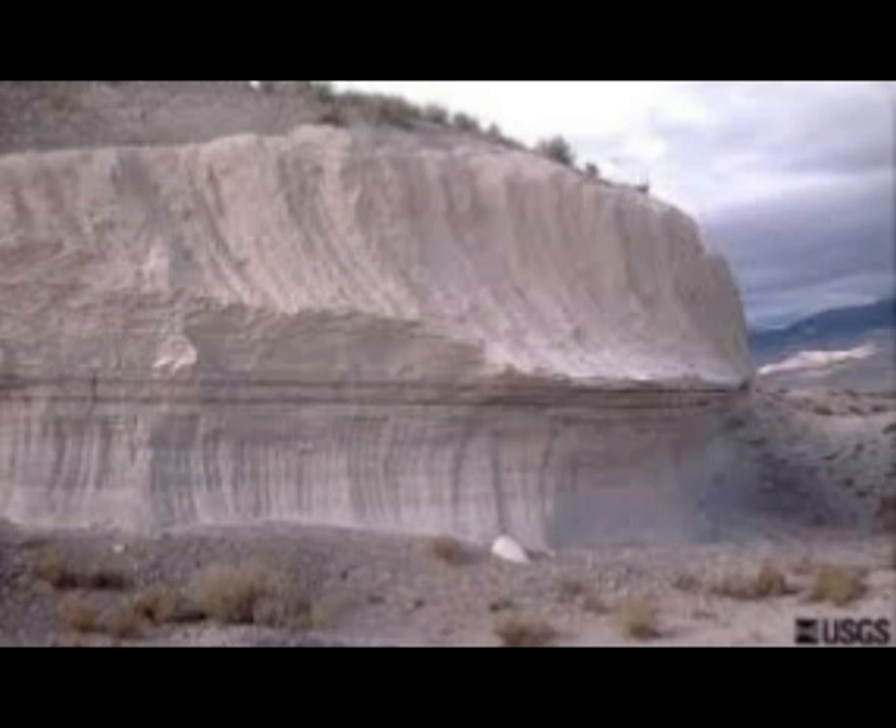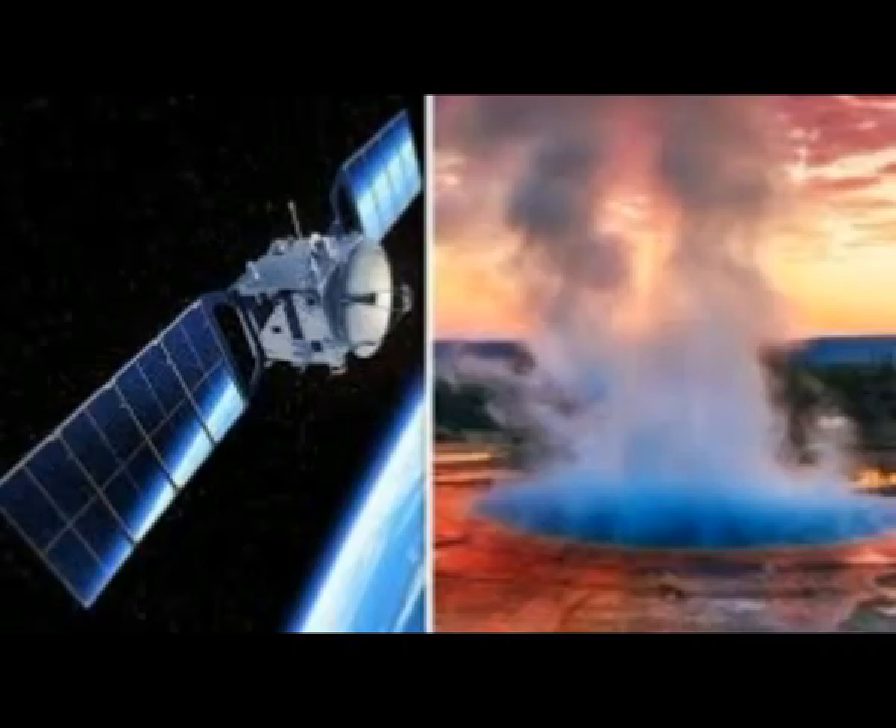Dr. Vaughan said that for a lot of volcanoes, a satellite image may be the first indication of an upcoming eruption. In 2013, Dr. Vaughan thought that Yellowstone would make a good case study for detecting thermal precursors of an eruption.